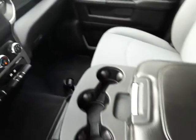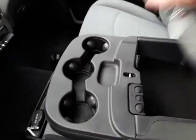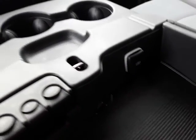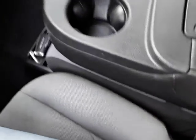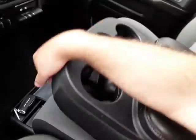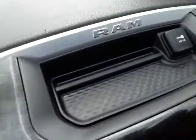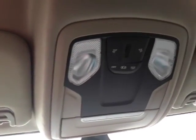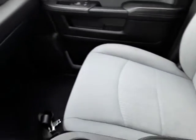It's got the awesome center console. USB down there. Coin tray. Three cup holders. This flips up for a third seat up front. A little storage here with another power outlet. Map lights. Truck is like new, guys.